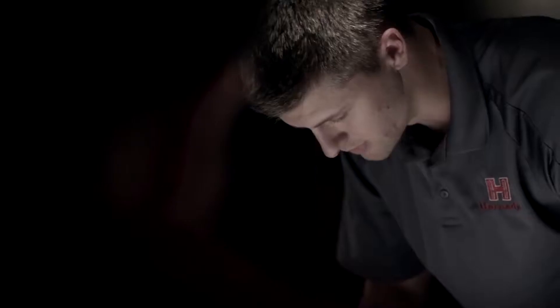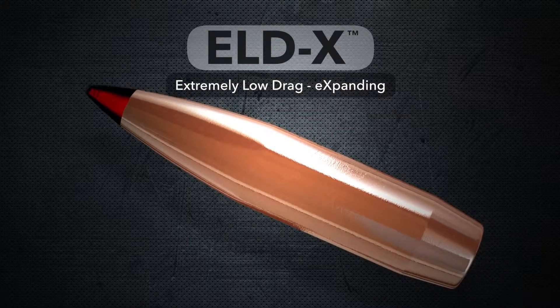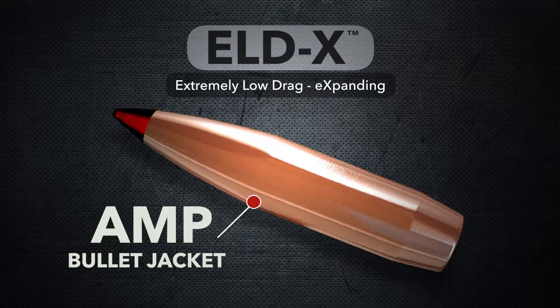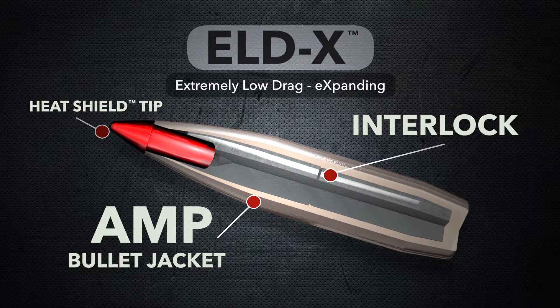The ELD-X bullets really are a new class of hunting bullet — there isn't anything else out there like them. Our engineering staff was tasked with putting together an all-range hunting bullet. Not only did the bullet have to work terminally — expand, provide penetration at closer ranges as well as extended ranges — but for it to perform well at extended range it had to be extremely accurate and have a high BC. So essentially they were tasked with making the ultimate bullet. We wanted to come up with a hunting bullet that you could shoot a match with. We're blending our AMP jacket technology used in our match bullets with the Interlock technology of our hunting bullets and blending that with tip-initiated expansion, and all of those had to come together and work in harmony.